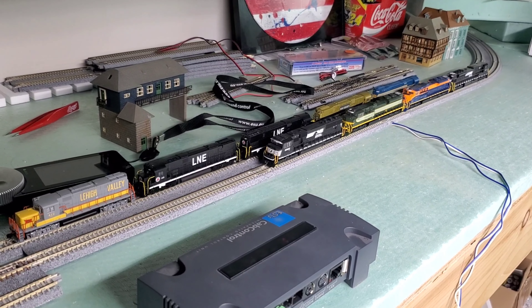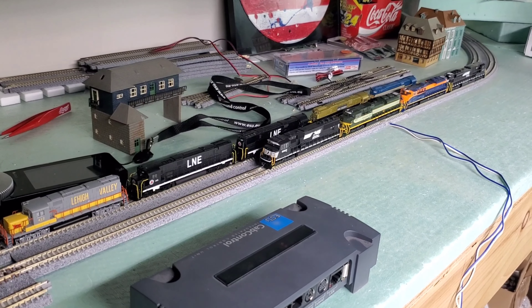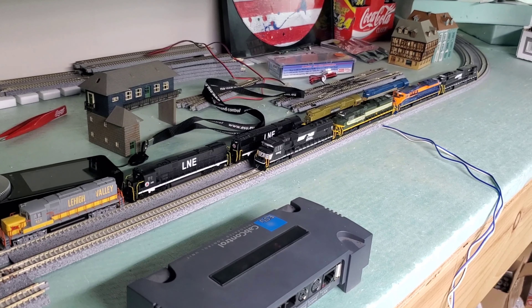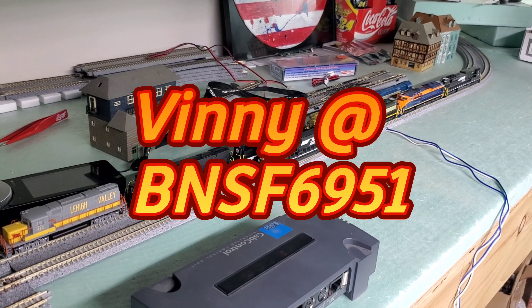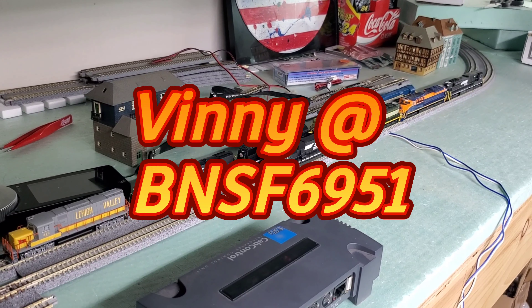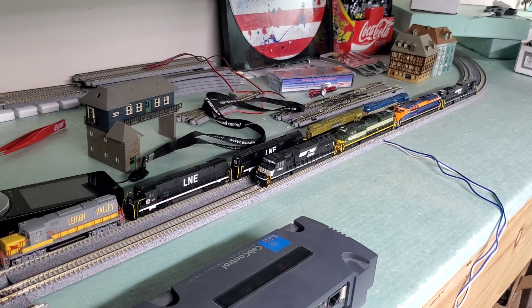Okay guys, welcome back to Lehigh River Subdivision. I'm Ian and today we've been challenged once again to a power move challenge, this time by Vinny at BNSF 6951.